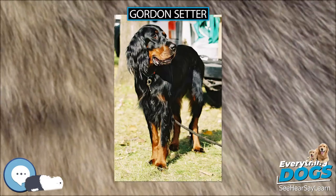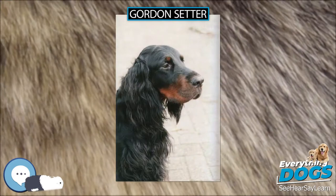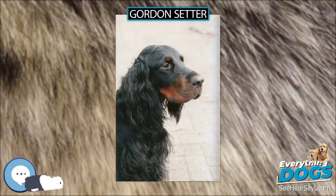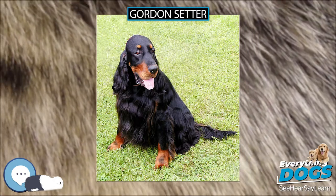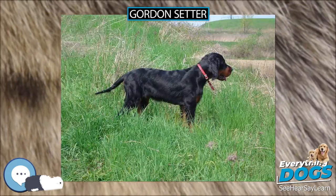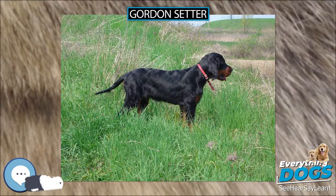Although not as prone to hip dysplasia as many of the larger breeds, Gordons can suffer from the condition. Other health issues can include hypothyroidism, gastric torsion, bloat, and eye diseases such as progressive retinal atrophy (PRA) and cataracts. Life expectancy for the breed is generally about 10 to 12 years.